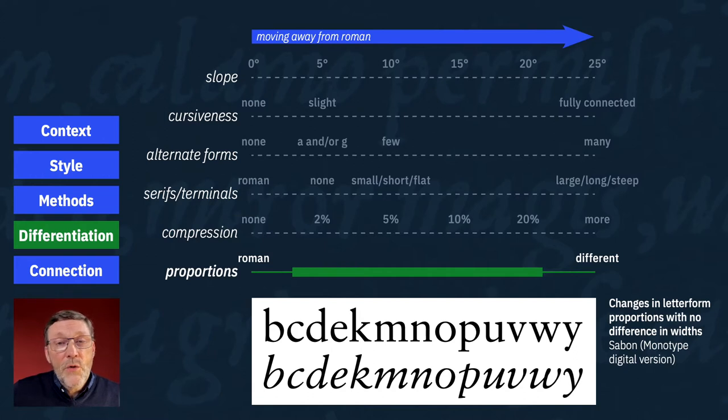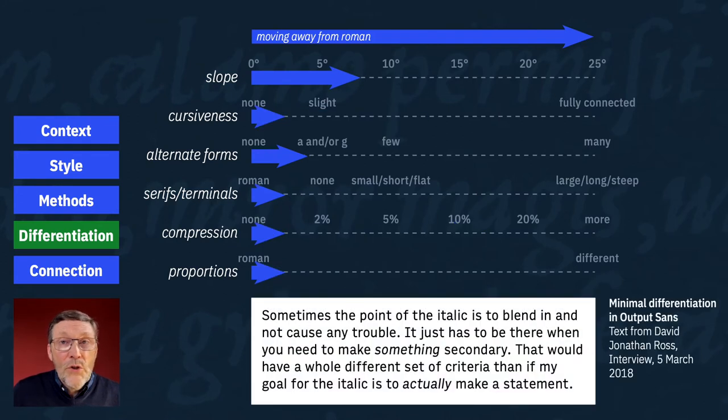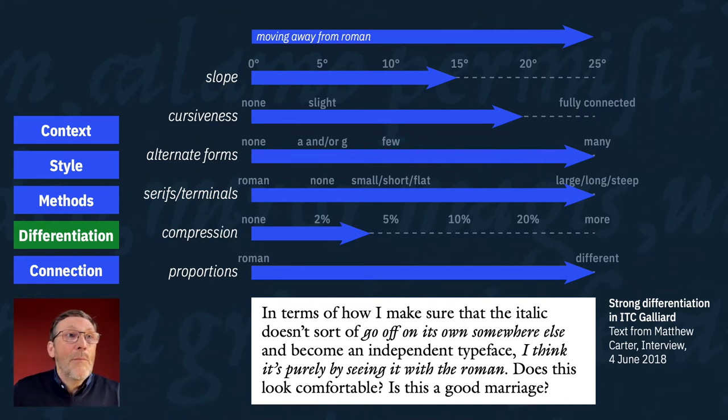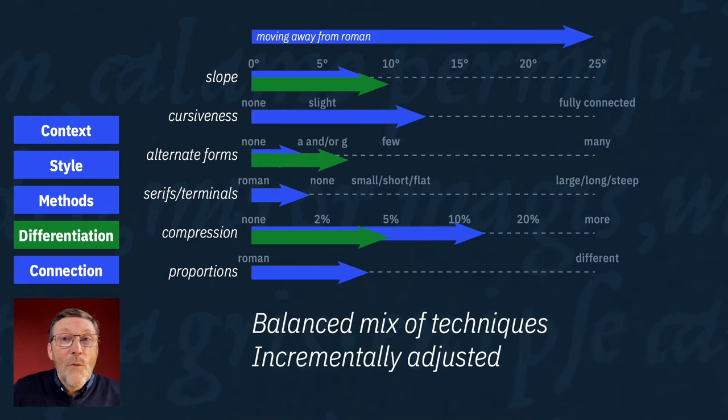You have to decide which of these techniques to use and to what extent. The character and effectiveness of an italic is often determined by what mix or balance of techniques are used. If you use too few, or are too restrained, the italic may end up being too similar to the Roman — though maybe that's not a problem for its intended use. If you use too many and are extreme with them, the italic may look unrelated to the Roman, though even that can work, especially if there's historical precedent. Your goal is to find that balance that gives you the right amount of differentiation. Start with a guess, then test and adjust. Adding more slope and alternate forms may allow you to reduce compression and yet retain a similar level of differentiation overall.